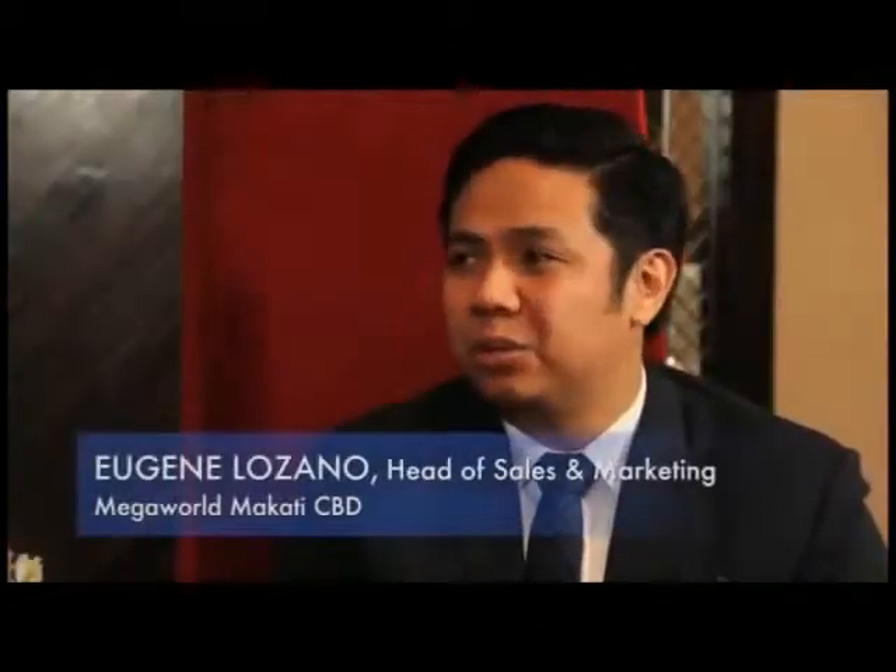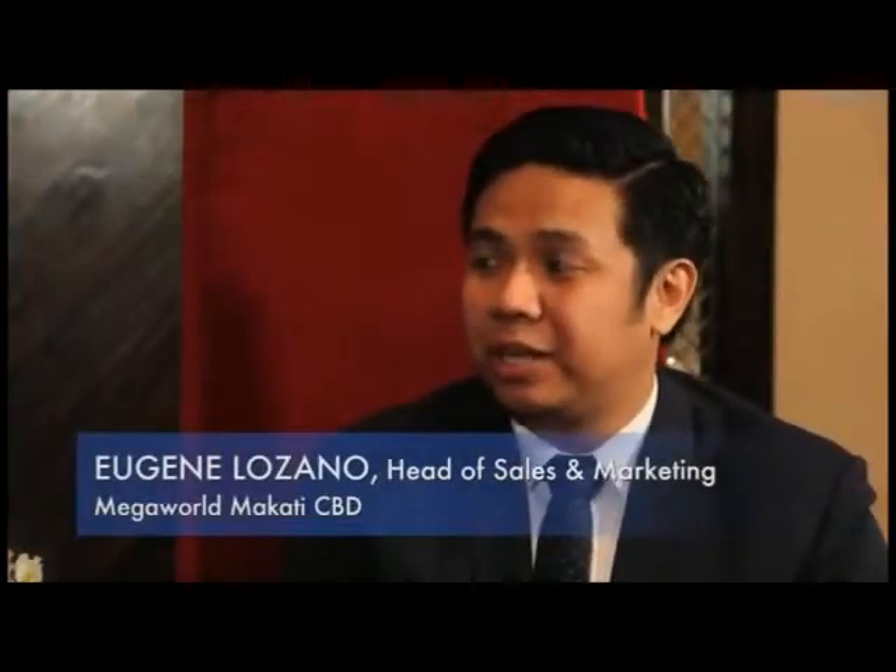I'm with Eugene Lozano, Head of Sales and Marketing of Makati CBD, Megaworld Corporation. Please tell us about 3 Central and the kind of lifestyle it will create. 3 Central is the most luxurious project of Megaworld right now.